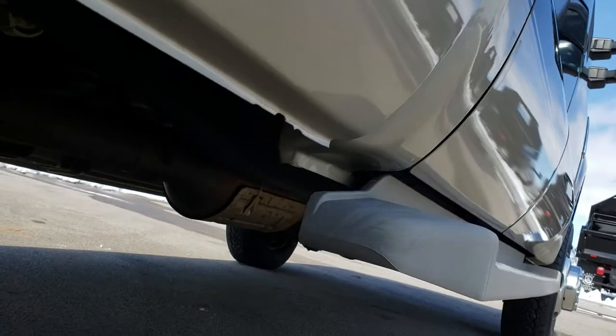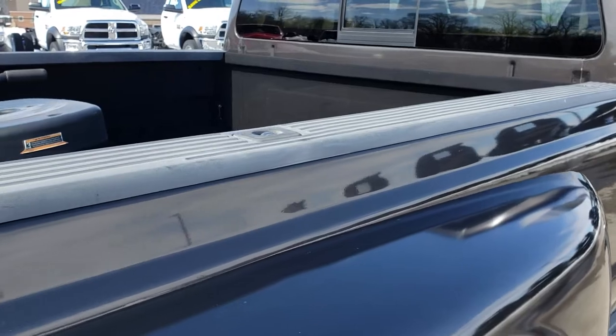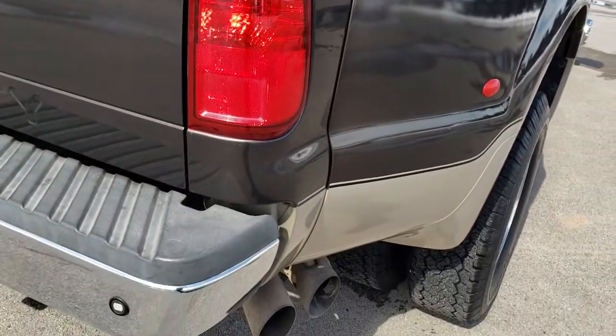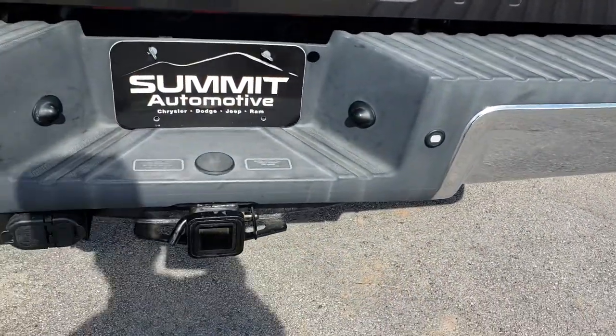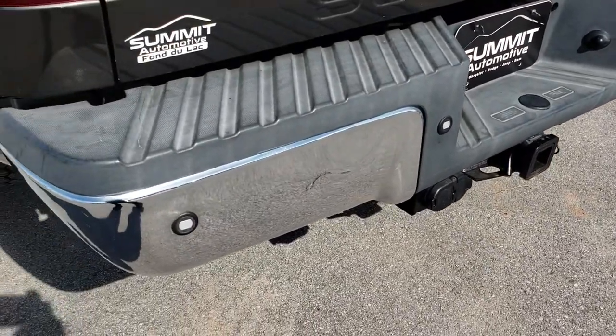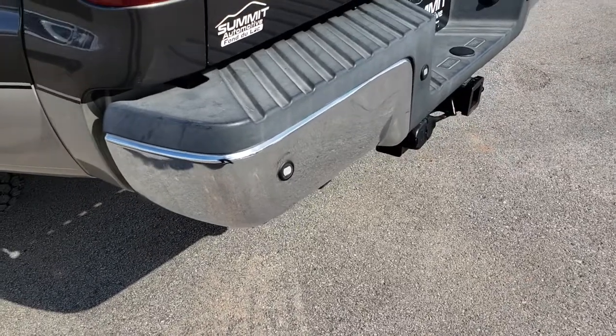Lower lips look really good. Has factory running boards and bed rail covers. The rear bumper is in pretty nice condition. It does have a full towing package with the receiver hitch, four-pin and seven-pin wiring. The only thing I saw was one tiny little ding on that rear bumper. It does have the backup sensors.